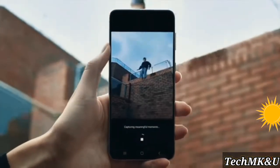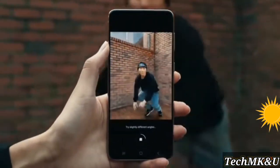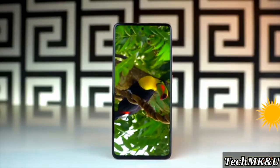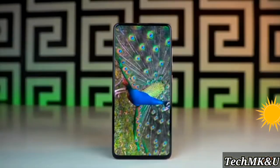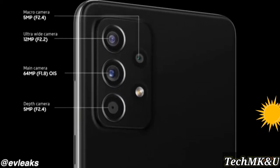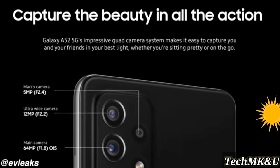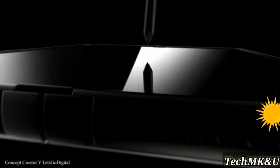We're going to be taking a look at the official marketing material regarding the Galaxy A52 and A72, which completely confirms all the major features — from optical image stabilization to Space Zoom to IP67 rating. There's quite a lot to talk about. On top of all of this, we're going to take a look at the recent leak regarding the Galaxy Fold 3.